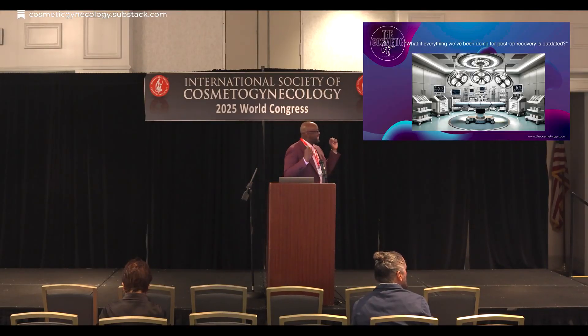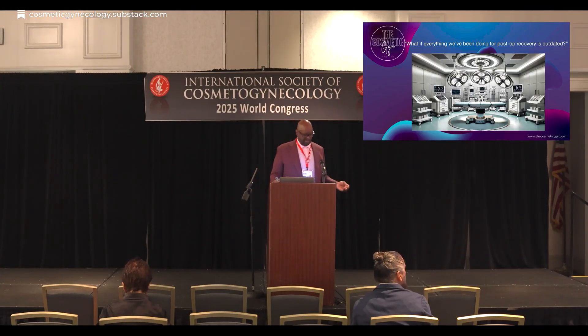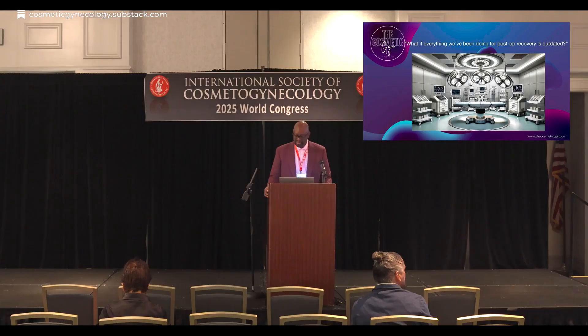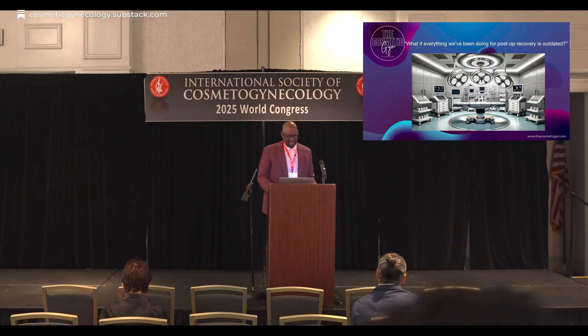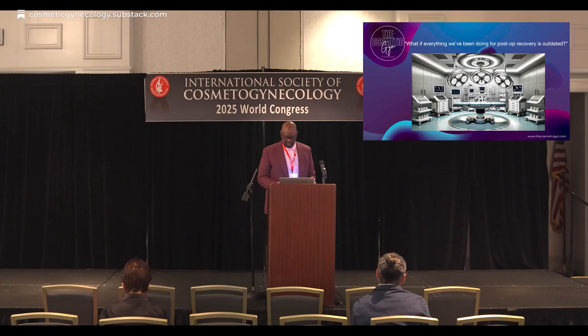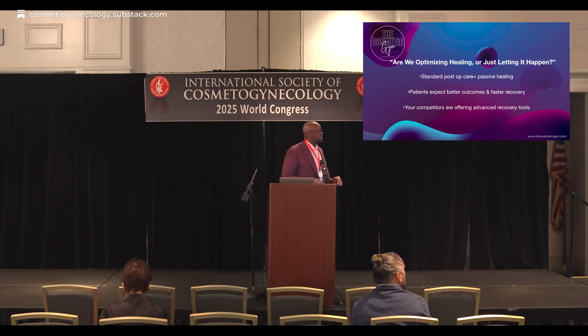What if everything we've been doing for post-op recovery is outdated? Imagine if we could accelerate healing, enhance tissue repair, and redefine the post-op recovery period — not just for the patients, but for the results that we all desire and like to deliver. So, are we optimizing healing or are we just letting it happen?